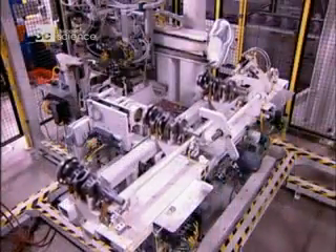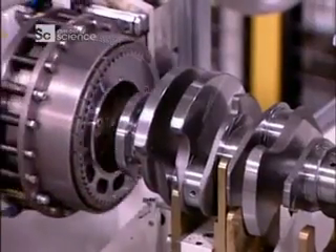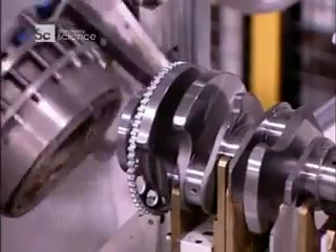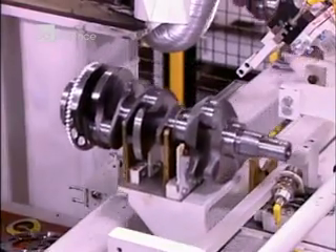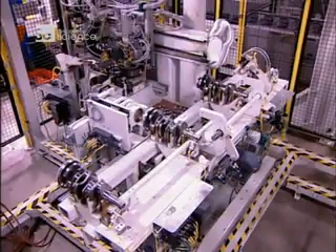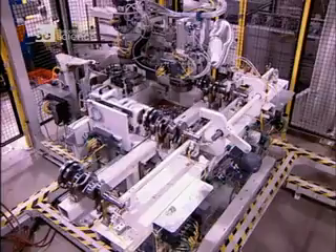Next, a steel disc with teeth called the Reluctor ring is installed. This ring helps time the combustion cycle. As it spins, its teeth pass in front of a sensor, which reads the crankshaft's position and tells the engine to fire the spark plug at precisely the right moment.